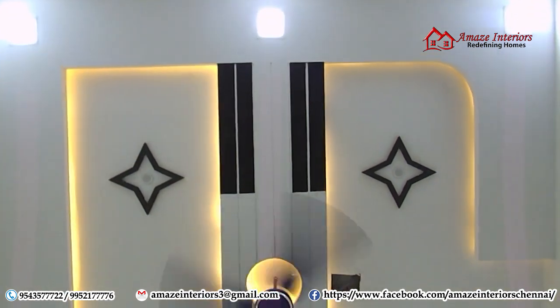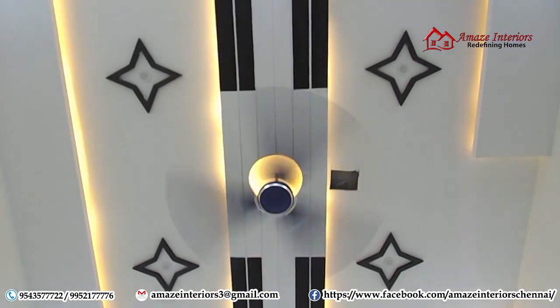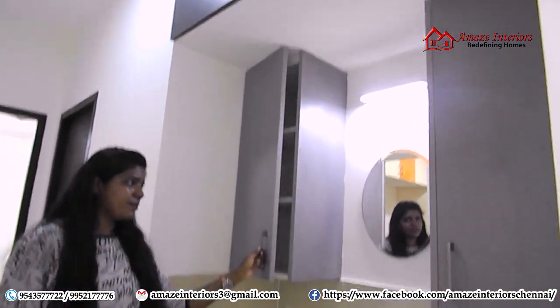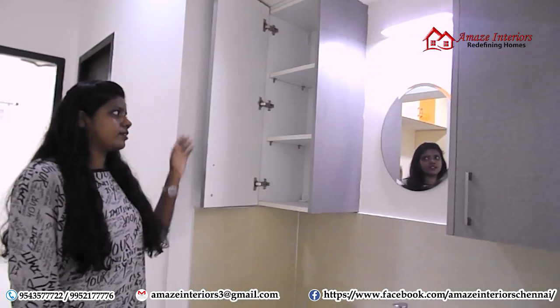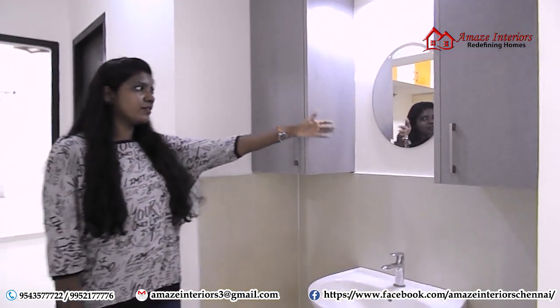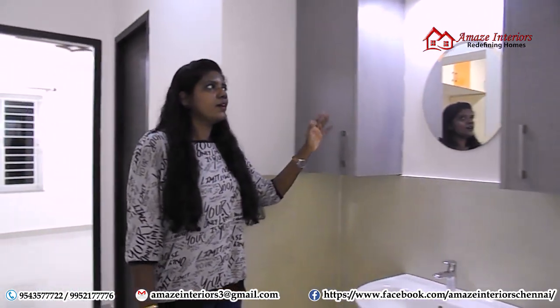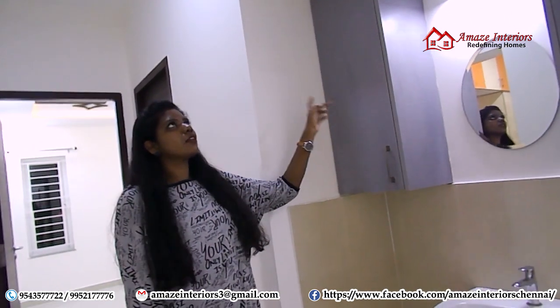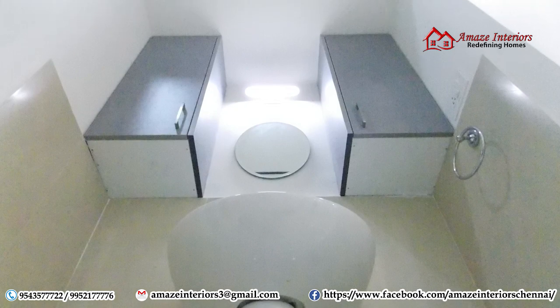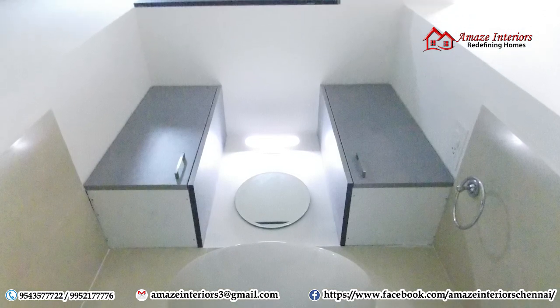And for the ceiling here, we have given rafters. Now let's look at the wash area. Here we have provided two storage units on either sides of the mirror, with adjustable shelves for placing all your things. And we have provided an oval-shaped mirror according to the wishes of the customer. There is also a loft above that we have closed with shutters. We have also provided a mirror light on top.